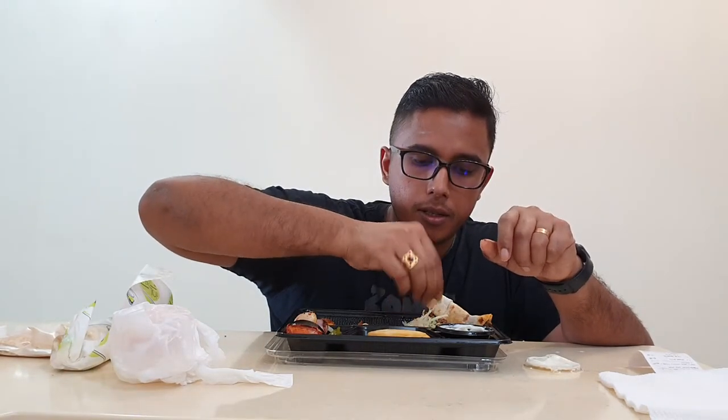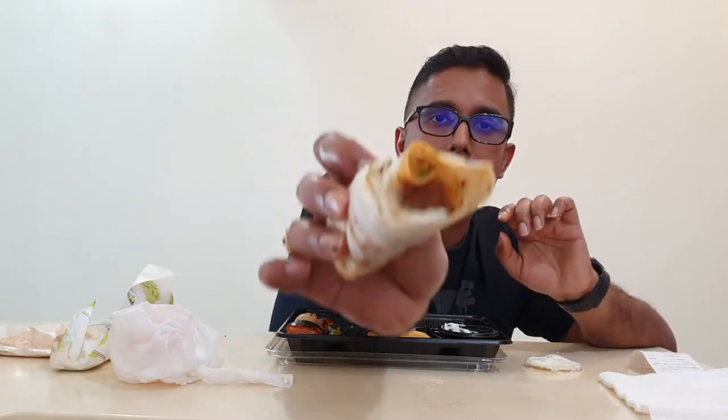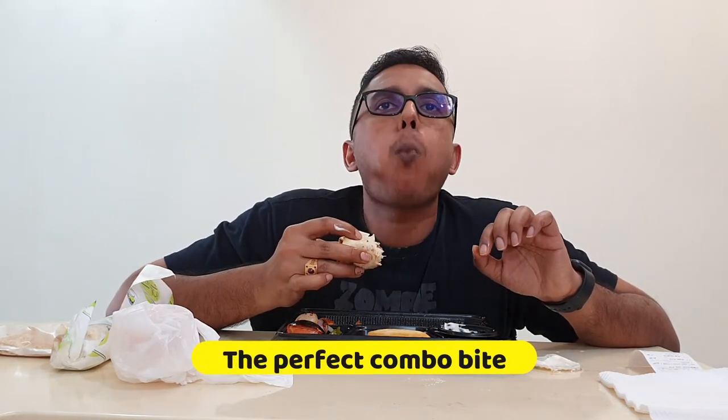I've already got pita bread and I'm going to stuff in some of the lamb and also some fresh onion into it. Look at that. One thing I really like about the white onions is that it gives a very sweet flavor, and it doesn't overpower. So it's just perfect for such a wrap.